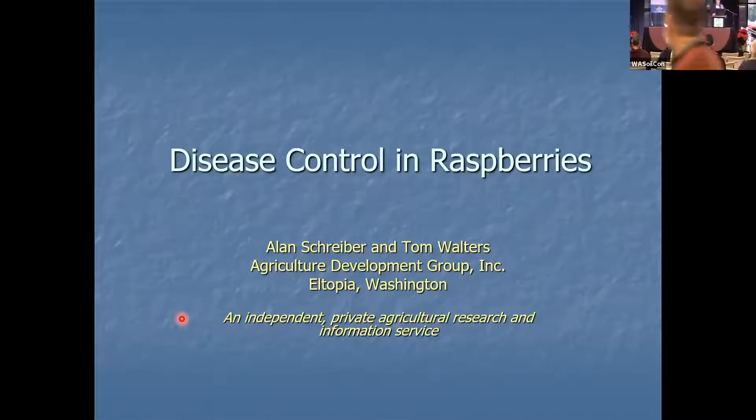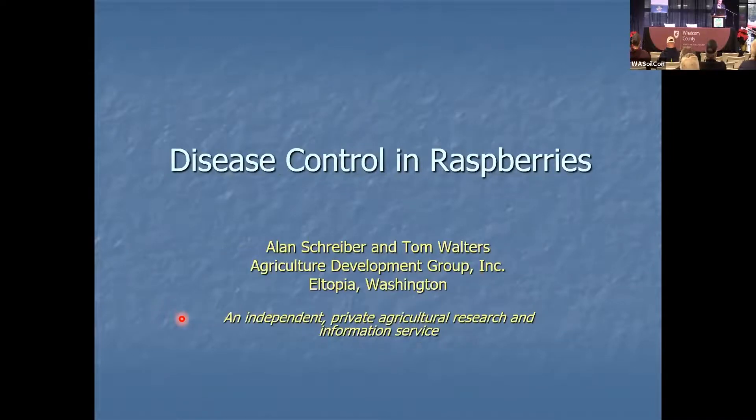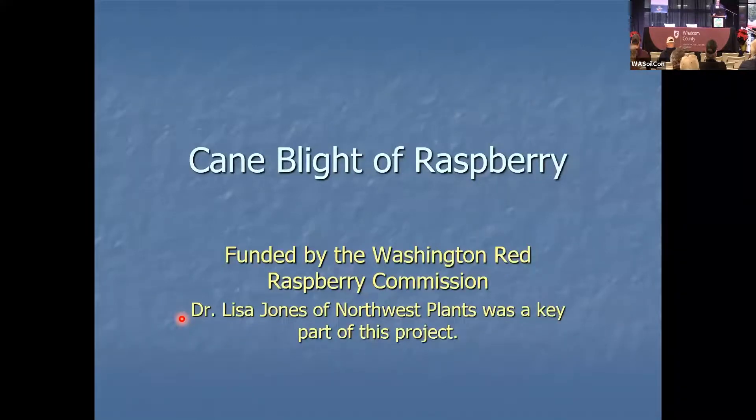I'm going to talk about two diseases on raspberries. The first one is cane blight. This work was carried out by Tom Walters and myself. In the case of cane blight, Lisa Jones of Northwest Plant was helpful.